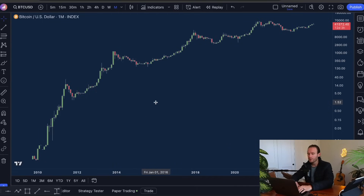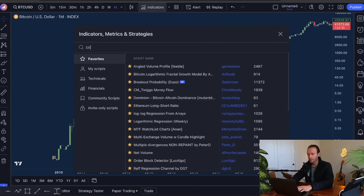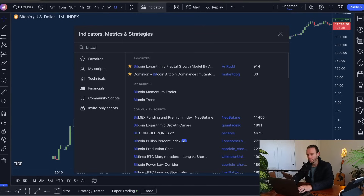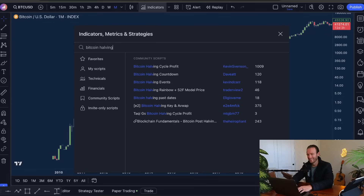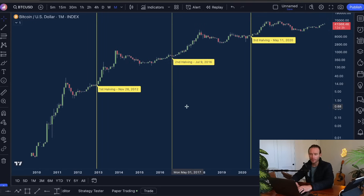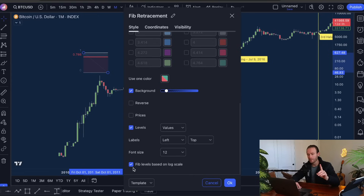Now that you have that set up, I want you guys to follow me on a very simple study that we can see in the market here. We're going to pull up an indicator called Bitcoin halving — the fourth one is coming roughly April 20th of 2024. I want you to take that Fibonacci that we just created. Go all the way down to the bottom and turn on fib levels — do not miss this step, this will not work if you do not turn this on. There are steps to realizing the secrets in the market and these are the steps you need to take. Turn on fib levels based on log scale.